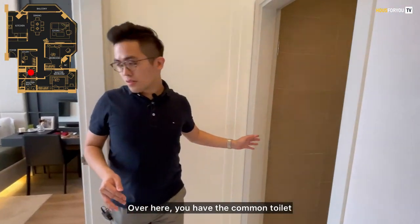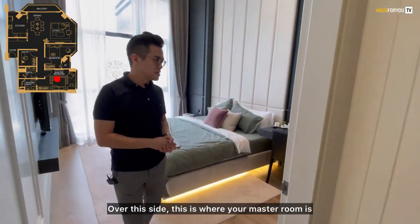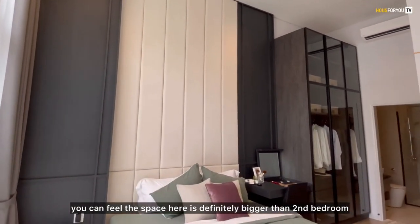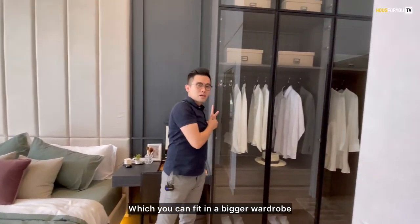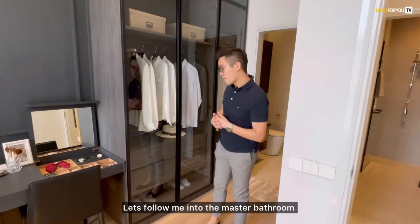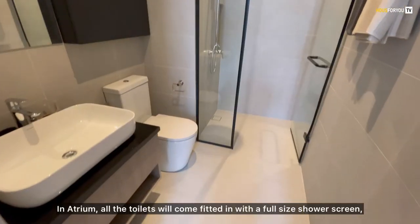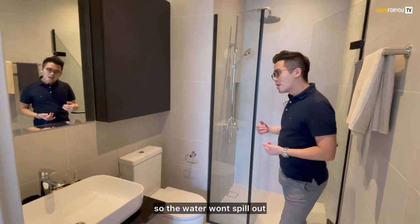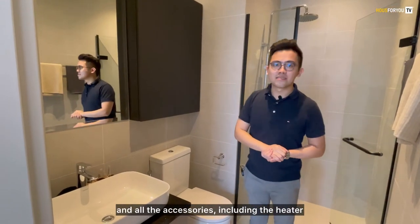Over here you have the common toilet. On this side is where your master room is. The master room space is definitely bigger than the second bedroom — you can fit in a bigger wardrobe, and the developer will also provide a wardrobe as part of the package. In the master bathroom, all toilets in the Atrium come fitted with a full-size shower screen so water won't spill out, as well as a mirror, all accessories, and a heater.